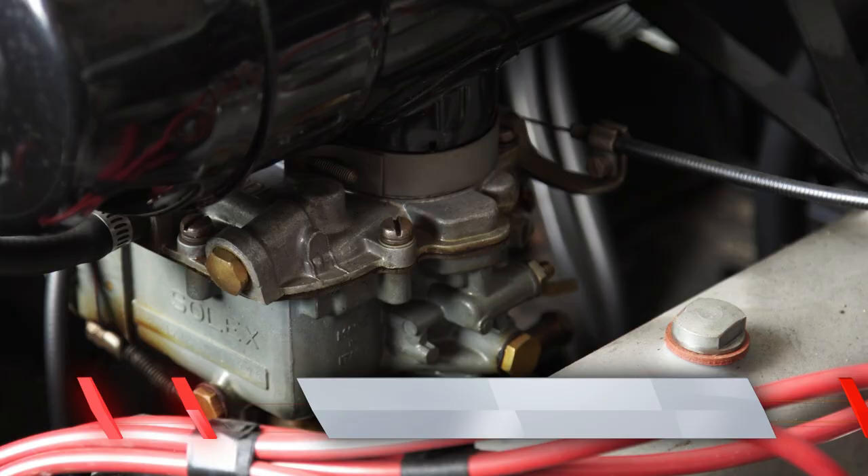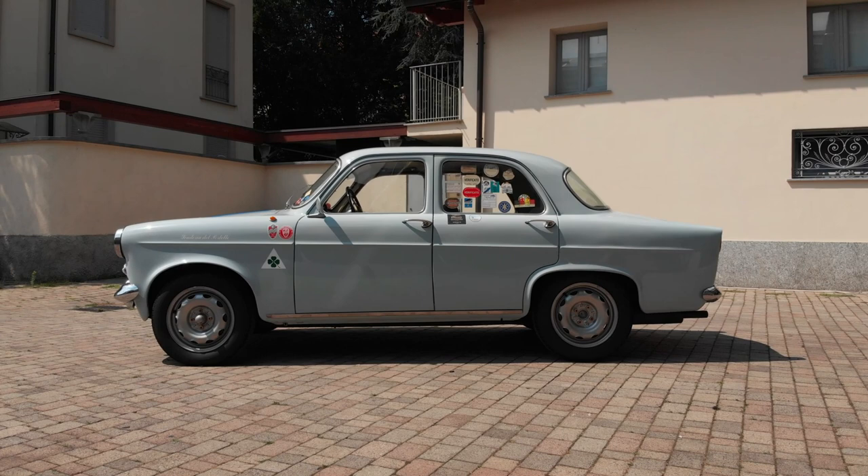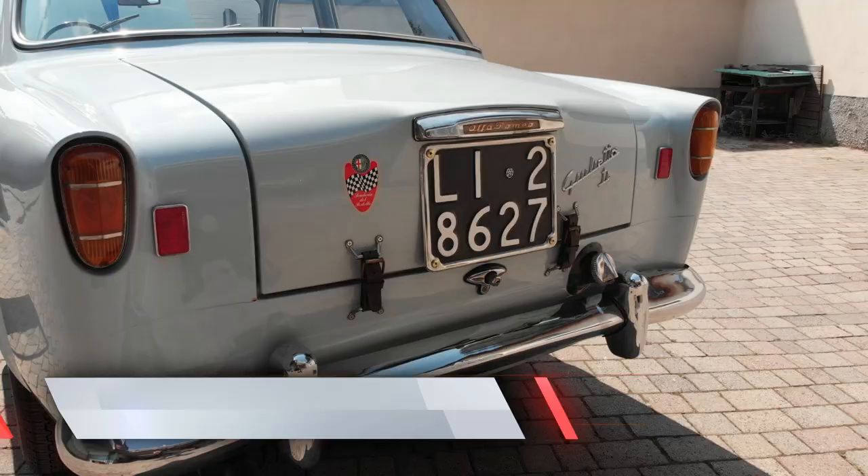Enough to push the Giulietta Ti over 150 km/h, which doesn't seem like much today, but was almost unheard of for your average 1950s family saloon.